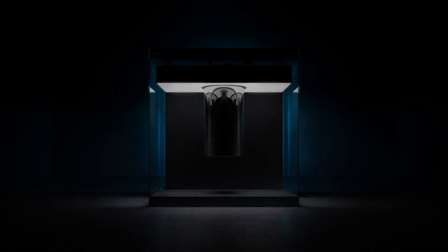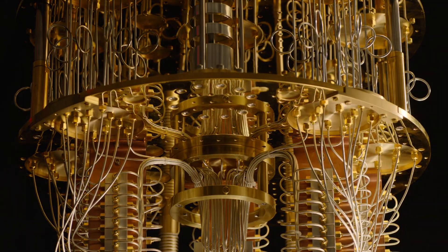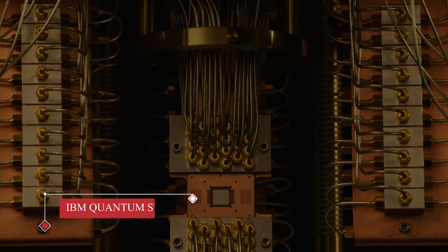But with this system, IBM is saying we need to think about the components around that system. IBM Q System 1 is the world's first fully integrated universal quantum computer system, according to Big Blue. Its purpose is to get quantum computing out of the research lab and into a commercial environment.